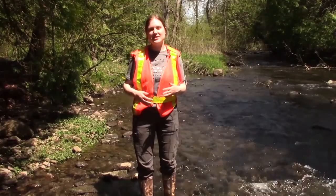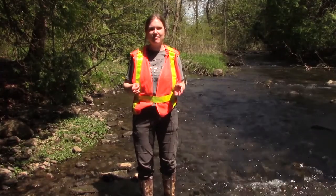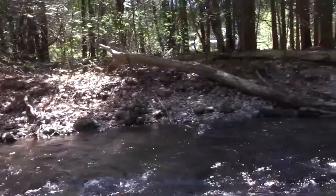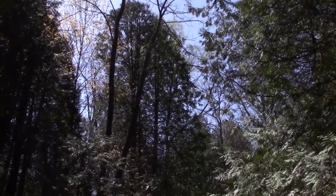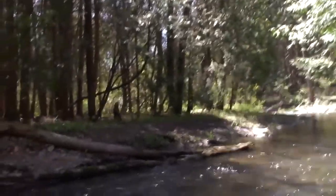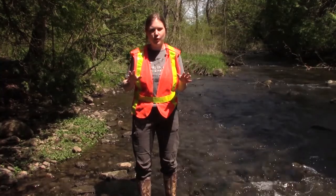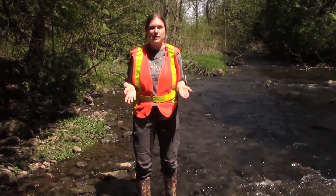As Ben was saying, we chose Cobourg Brook to release these Atlantic salmon because it has ideal habitat. If you look around, you'll see that there are trees lining the shoreline, and these trees are really important for Atlantic salmon habitat. First, the branches over top cast shade onto the stream, which helps the stream stay cold for the salmon. Another reason trees are so important is that their roots help keep the water clean — the roots hold the soil in place so that as water flows, the soil doesn't get eroded away, which helps keep the water clean.